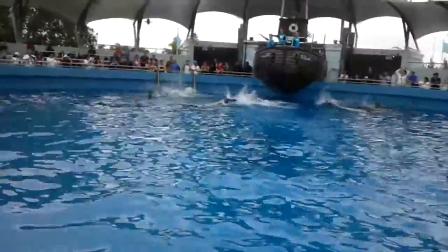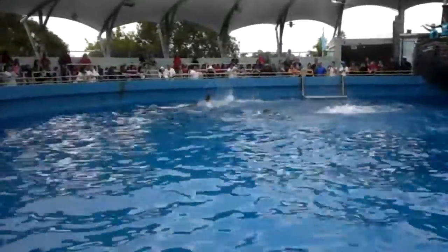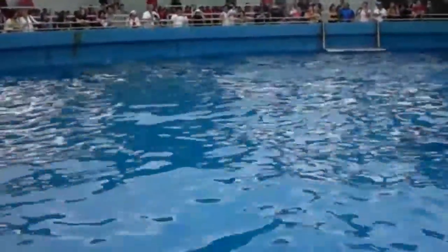Just like that — now don't forget those tail flukes.